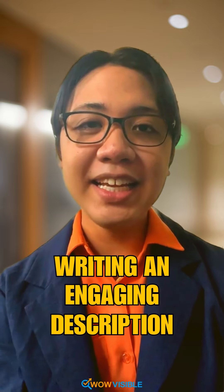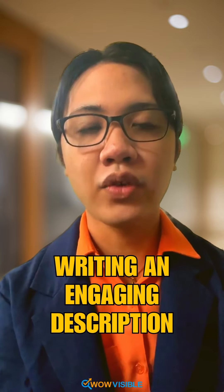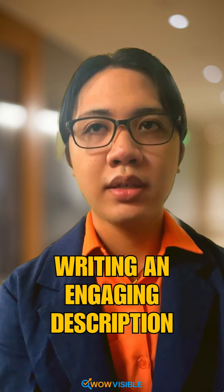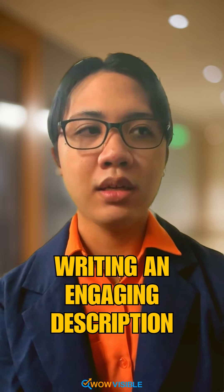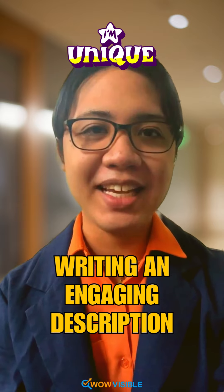Next is writing an engaging description. You have to write a compelling business description and highlight what makes your business unique.